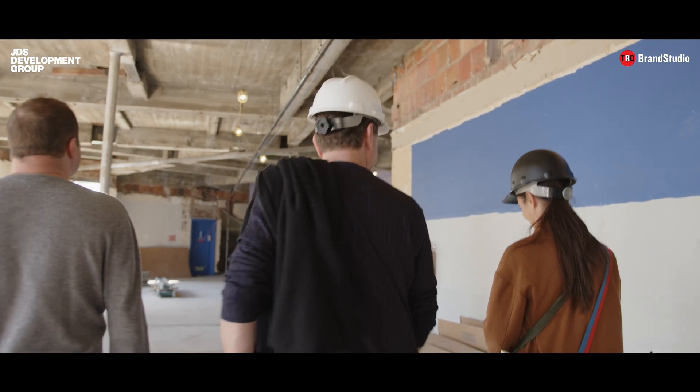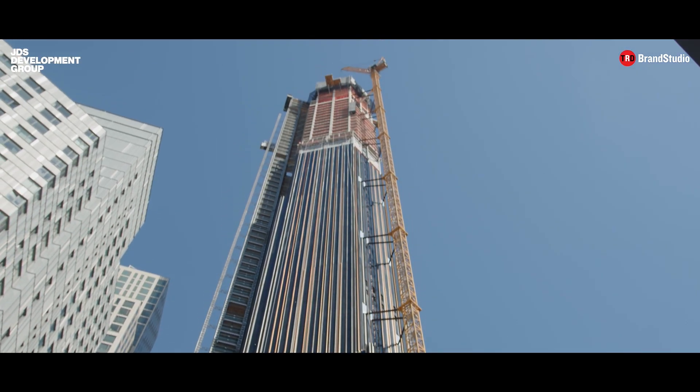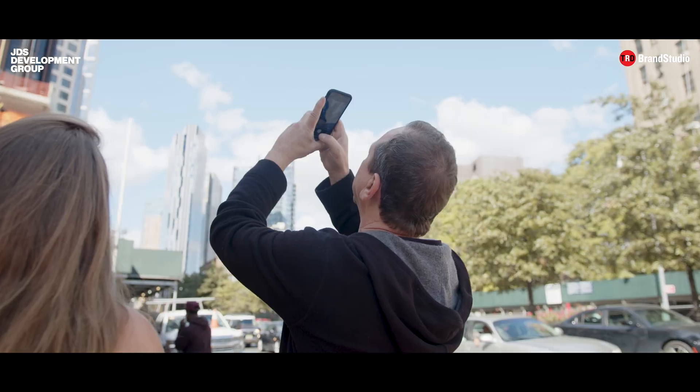We're very proud that we're the ones who are doing it and we think that we're really doing Brooklyn justice by bringing this incredible building. One of my favorite things to do as an architect is when one of our buildings is going up, I sort of put my back to the building and I watch people as they approach the building. When you see them smiling and you see them happy and you see them kind of in awe, then I feel like we did a good job.